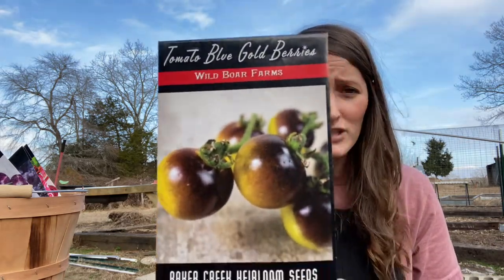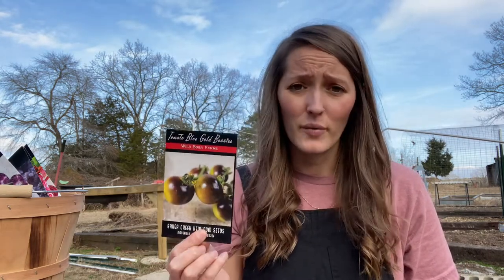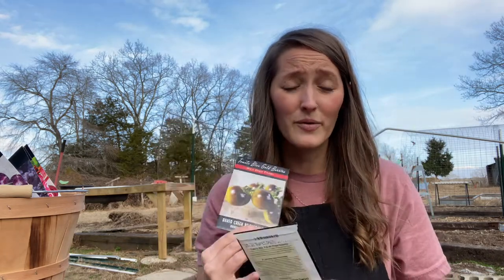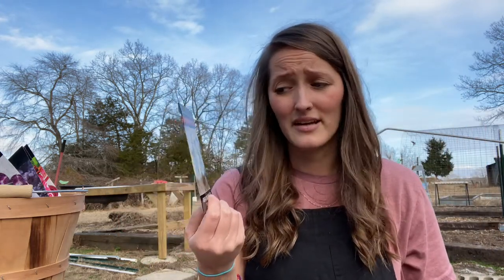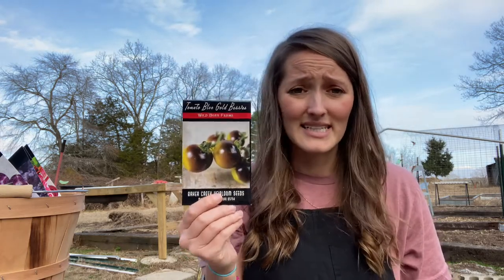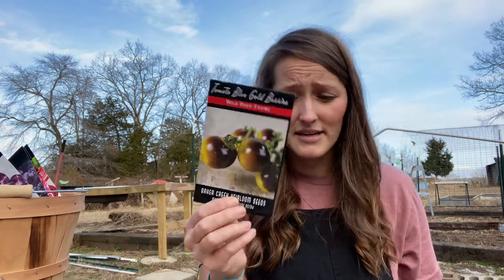For cherry tomatoes, the Blue Gold Berries — also a Wild Boar Farms variety — were gorgeous and did so well. They had really thick skin, which is great when you're selling. I would come out with five-gallon buckets full at a time. They tasted great, looked pretty in salads, and were easy to sell. I definitely recommend these.